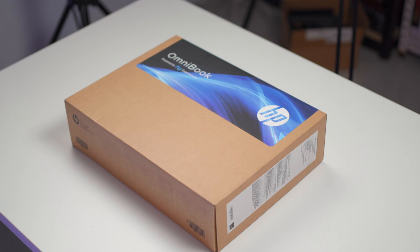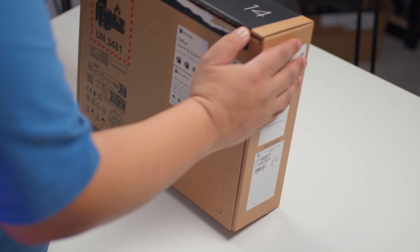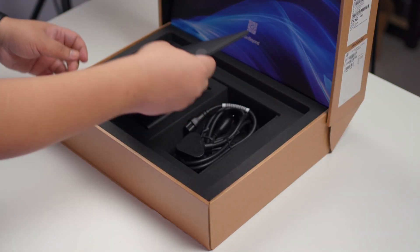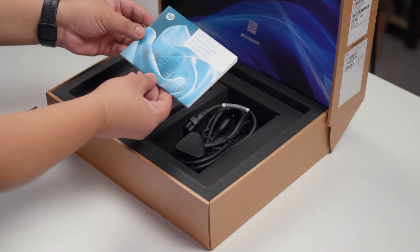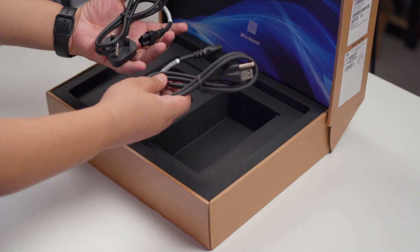Hi guys, Eman of Gadget Filipinas here, and we're back once again for another video. We are always on the lookout for tech that can keep up with the fast-paced lives of Filipino hybrid workers. Because let's face it, working from home or on the go comes with its own set of challenges — from laggy video calls to laptops that can't handle your multitasking needs. The struggle is real.